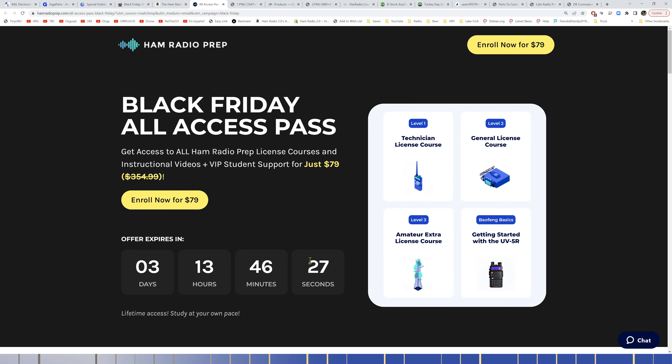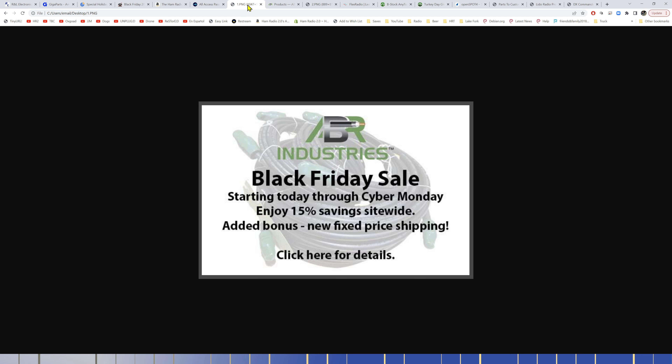They also have their lowest price of the year on their All Access Pass for $79, which includes all three ham radio license courses — Technician, General, and Extra — plus a Getting Started with the UV-5R course. Apply coupon code JASON20 for an additional 20% off that price. You probably won't find anything cheaper.